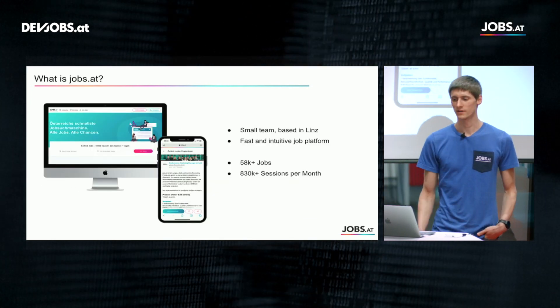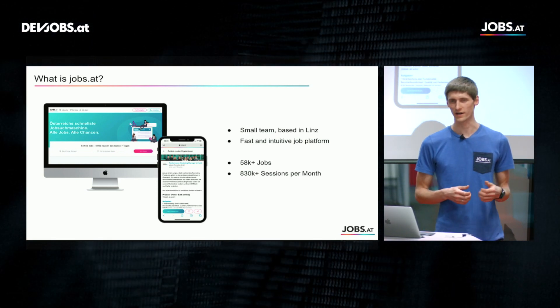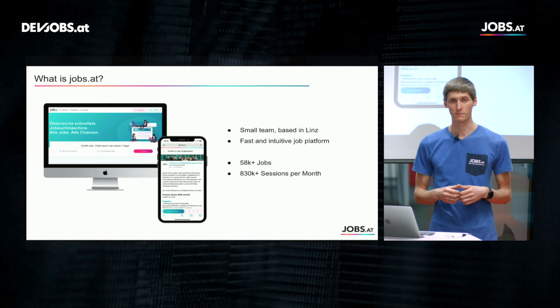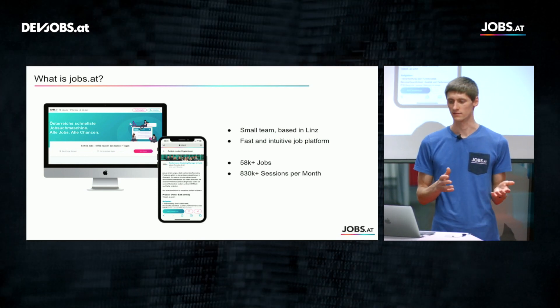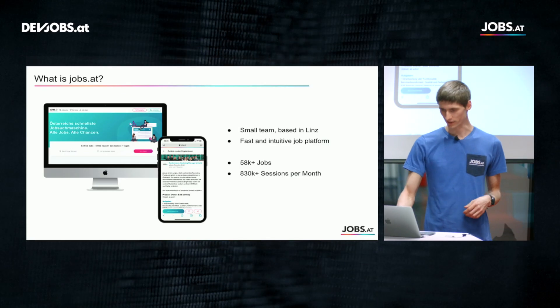So what is Jobs.at? Jobs.at is a small team based in Linz and we build a fast and easy-to-use job platform. We have a big inventory of jobs spread across all industries and among all municipalities in Austria. Currently we have about 58,000 active jobs and about 830k plus sessions per month.